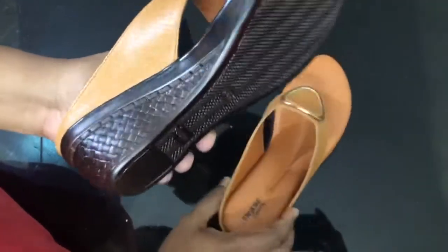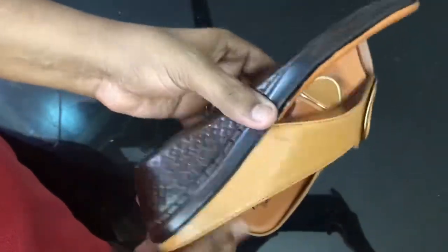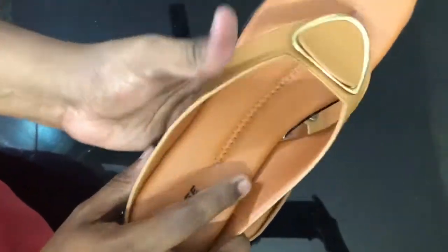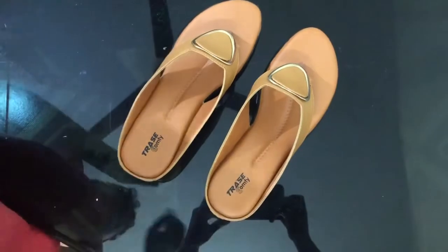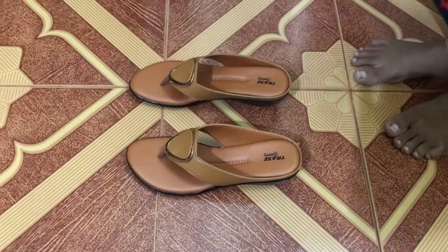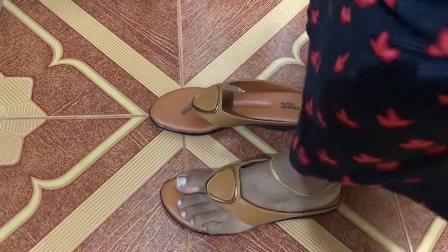I think the color is very attractive. I feel softness when I touch it.